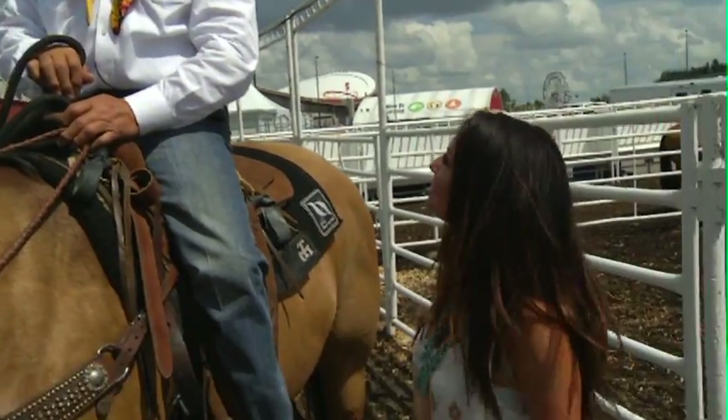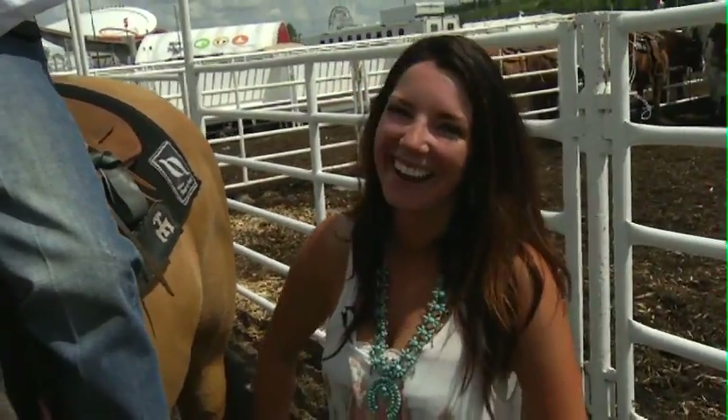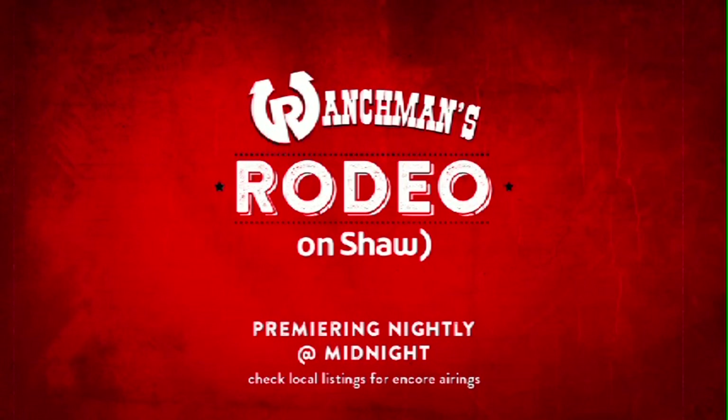Thank you so much for today, and good luck out in the arena. Thanks, Alana. Great information again from our Rodeo Insider. Don't forget, you can check out Alana Nolan, Grant Pollock, and Tim Edge each night with our Rodeo on Shaw coverage. It's Ranchman's Rodeo on Shaw — it goes each night and then repeats the next day. Check it out. This is Saddle Up right here on Shaw TV.